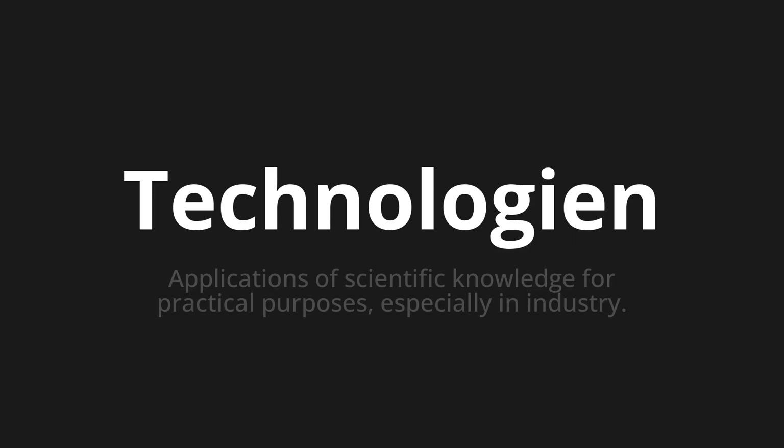Let's say it all together. Technologien. Technologien. One more time. Technologien.